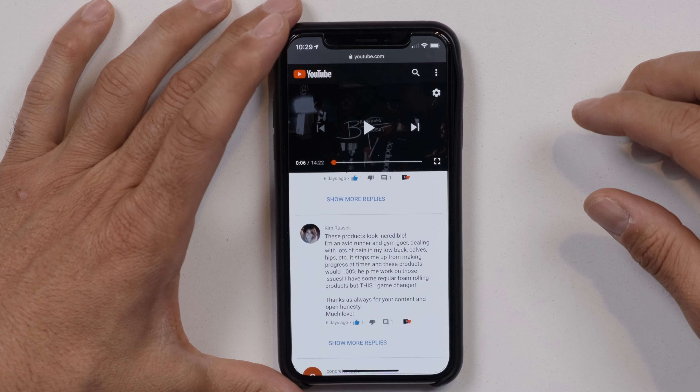The contest ended on Wednesday, so it's time to find out who won. There were 54 comments, and that was how you entered — you had to leave a comment on my video.